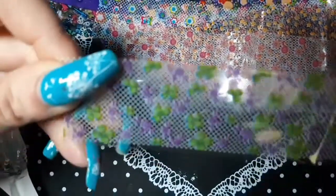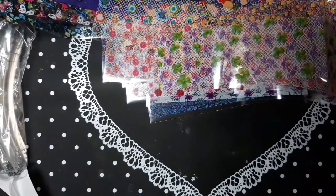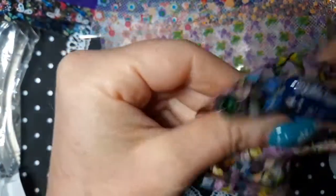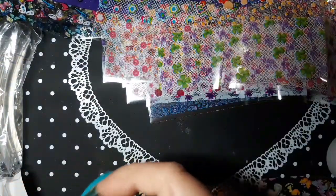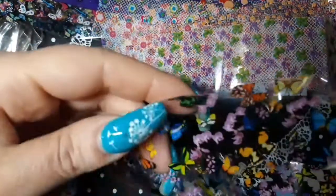So four-leaf clovers — that's cute. Three-leaf clovers and four-leaf clovers. And then I got one in this little tube. More butterflies. This is half of it, so it's really long too.